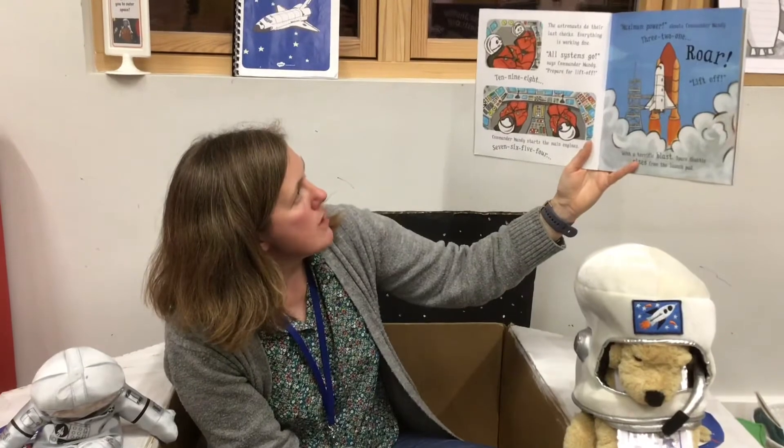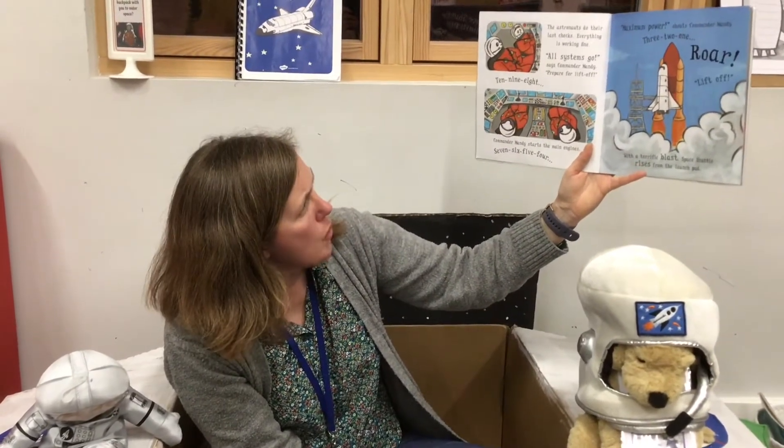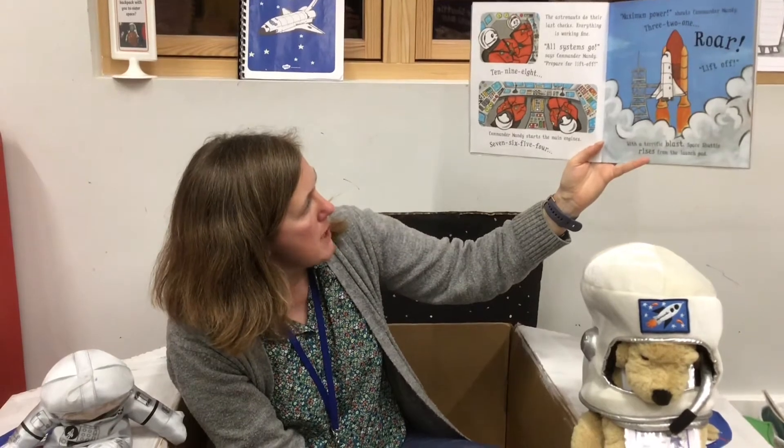The astronauts do their last checks. Everything is working fine. All systems go, says Commander Mandy. Prepare for lift off. 10, 9, 8. Commander Mandy starts the main engines.